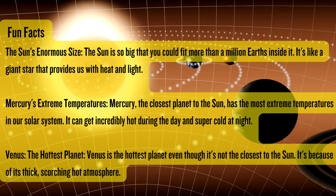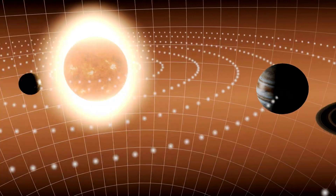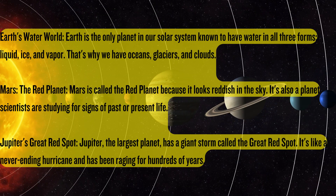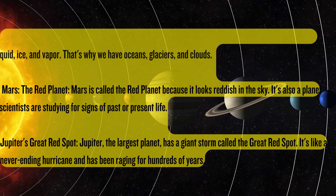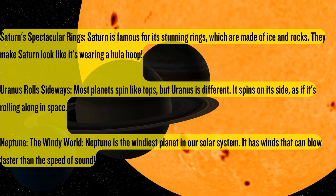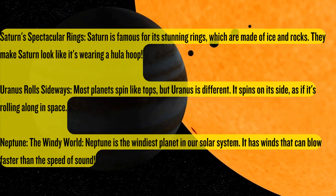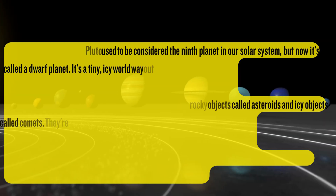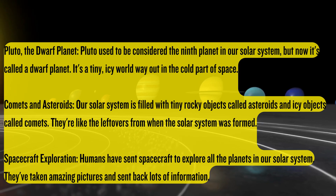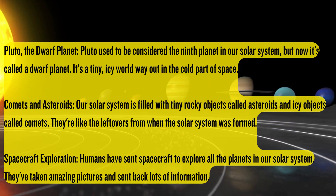In our solar system, there is the sun and various celestial bodies that orbit it, which includes the eight planets, moons, dwarf planets, asteroids, comets, and icy objects. However, the majority of the space within our solar system is empty. In fact, our solar system is just a tiny fraction of the vast Milky Way galaxy.